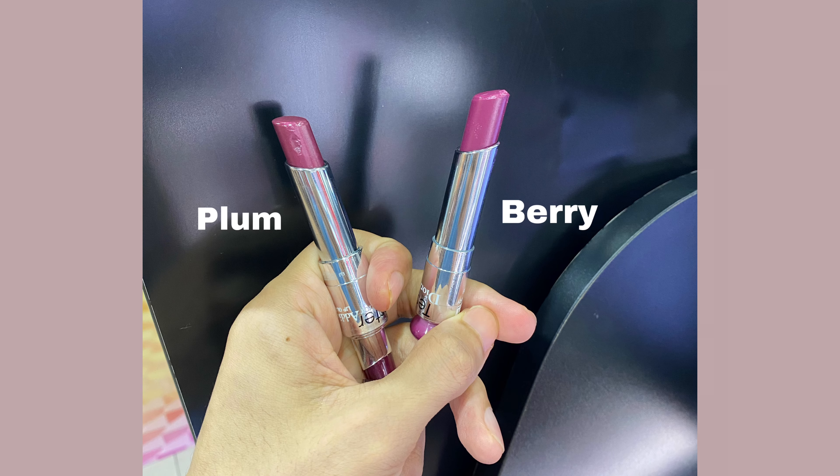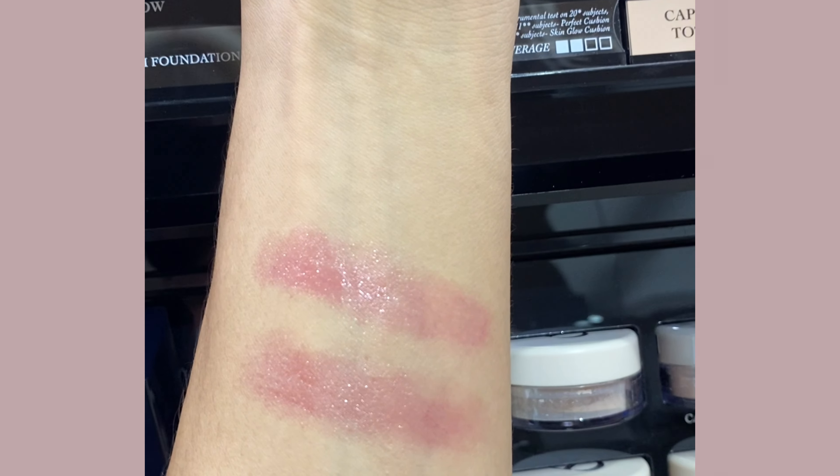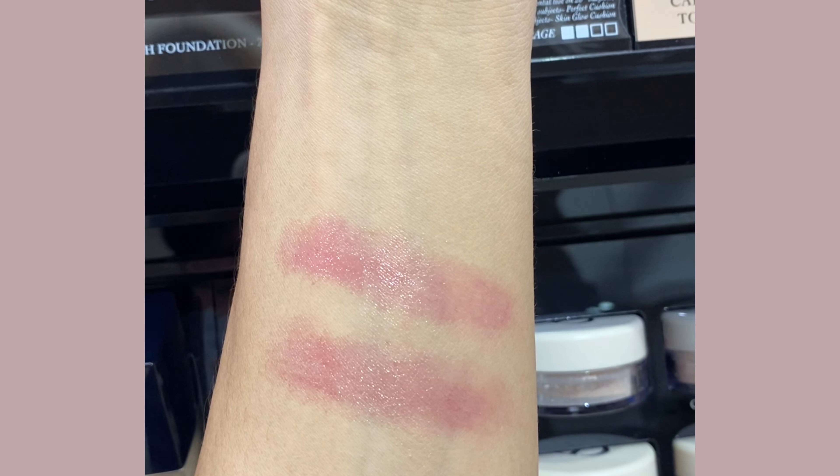The only problem is it looks very similar to 006 Berry. When I put 026 Plum and 006 Berry together, the 026 Plum looks a little more intense — the color is slightly deeper than the Berry — but once it's on the skin, it's about 90% the same.